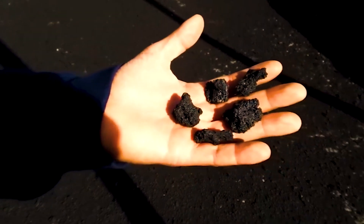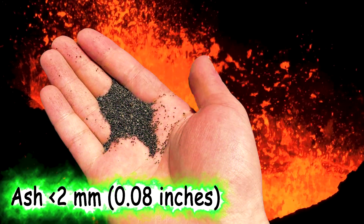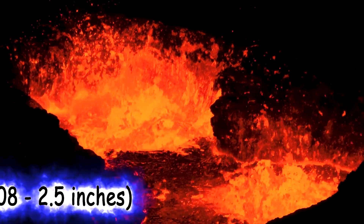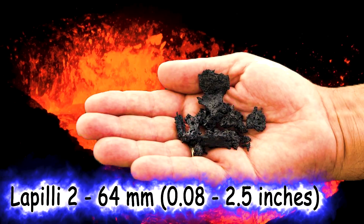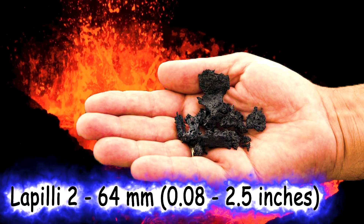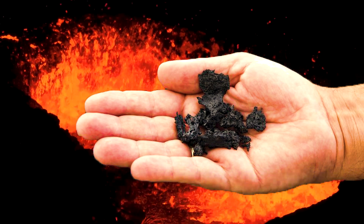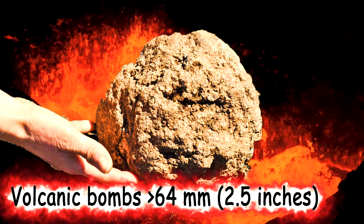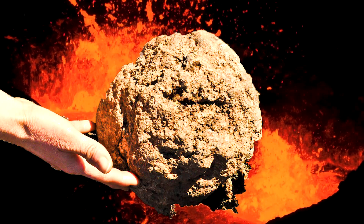Tephra fragments are classified by size. Ash consists of particles smaller than 2 mm in diameter. Lapilli, or volcanic cinders, range between 2 and 64 mm in diameter. And volcanic bombs or volcanic blocks are larger than 64 mm in diameter.